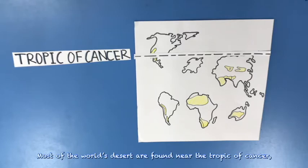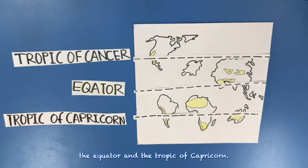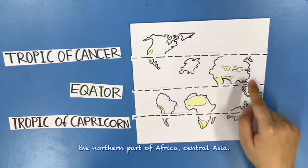Most of the world's deserts are found near the Tropic of Cancer and the Tropic of Capricorn. Regions that have a lot of deserts include large parts of Africa and Asia.